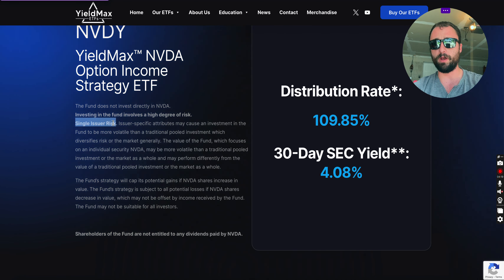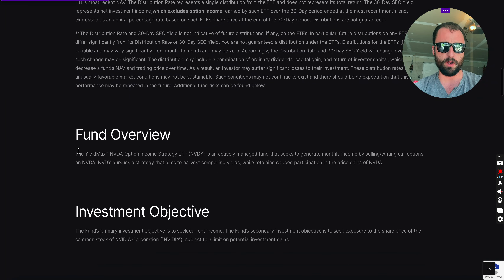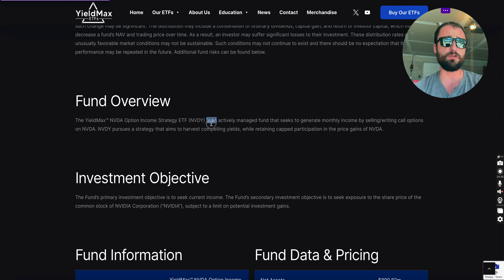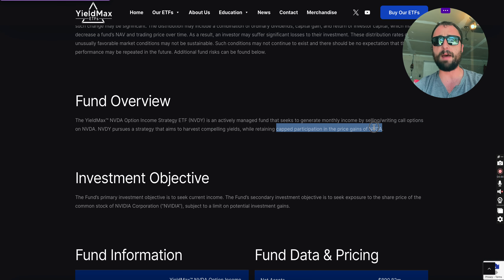Single issuer risk is the main concern. It's an actively managed fund that seeks to generate monthly income by selling or writing call options on NVIDIA. NVDY pursues a strategy that aims to harvest compelling yields while retaining capped participation in NVIDIA's price gains. That 'capped participation' is key — if they're selling a covered call out of the money by 5% but NVIDIA rises 15%, they're only participating in a portion of the upside.